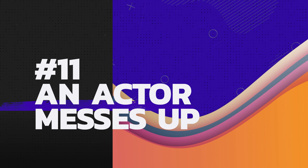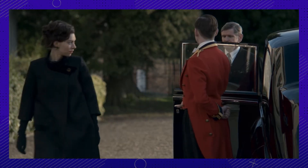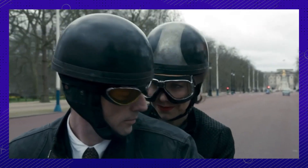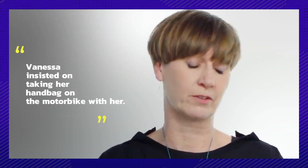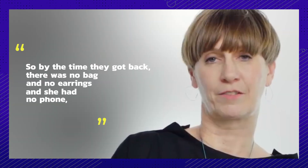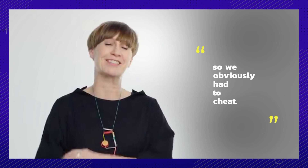11. Stars — they're just like us. During one of Princess Margaret and Tony's motorcycle scenes, the team had to sneakily replace the bag the character Margaret was using because the real-life actress Vanessa Kirby accidentally lost it. According to costume designer Jane Petrie, Vanessa insisted on taking her handbag on the motorbike. They stopped somewhere, rode back, and she lost her handbag on the way. By the time they got back, there was no bag, no earrings, and she had no phone — so they obviously had to cheat.